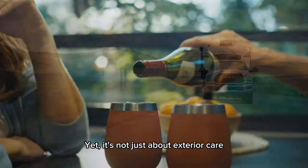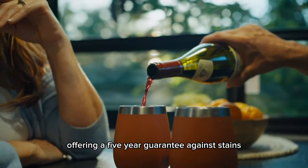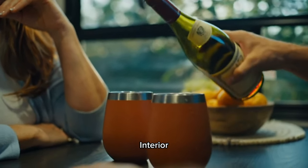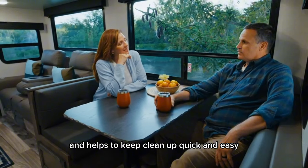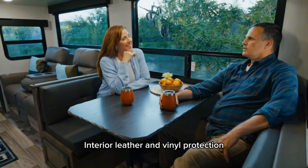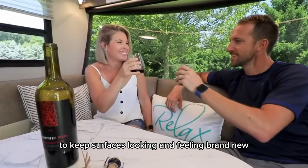Yet it's not just about exterior care. Our professional-grade protection extends to interior surfaces, offering a five-year guarantee against stains and spills. Interior fabric and carpet protection encapsulates each fiber to prevent stains from setting in and helps keep cleanup quick and easy. Interior leather and vinyl protection provides a layer of stain and UV resistance to keep surfaces looking and feeling brand new.